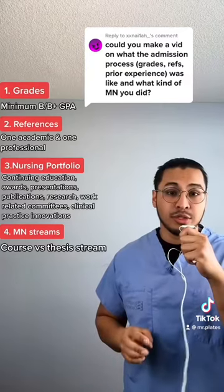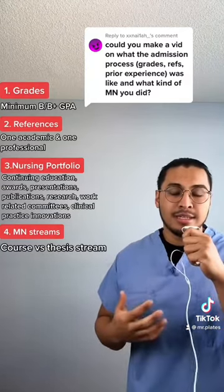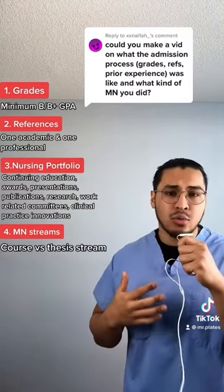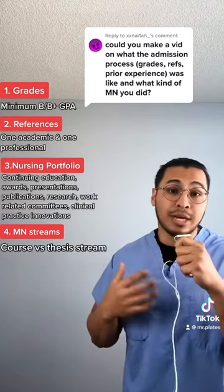There are two types of a master of nursing you can do: a thesis and a course stream. I did a thesis because I was genuinely interested in producing my own original research, and I also wanted to have a competitive edge if I decided to go back to school in the future.